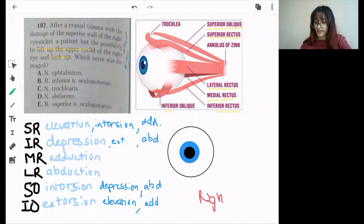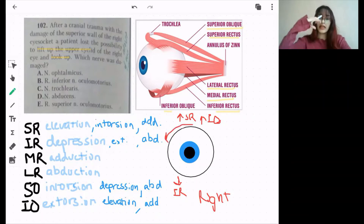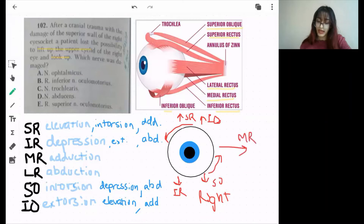Considering this is the right eye: superior rectus will elevate the eyeball, inferior rectus will depress the eyeball, inferior oblique will elevate the eyeball but also extort it — that is movement of the eyeball away from the nose. Superior oblique will intort and depress. Medial rectus for adduction towards the nose, and lateral rectus for abduction away from the nose.